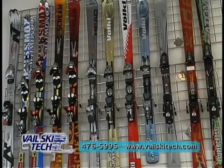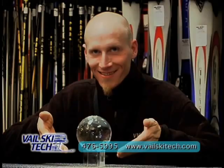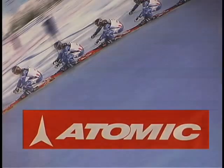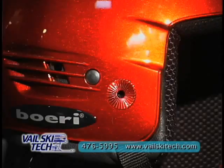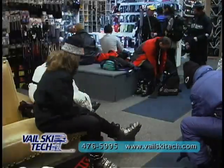Vail Ski Tech is the place to go if you want the best equipment, the lowest prices, and the friendliest, most knowledgeable service. We rent and sell the top-of-the-line clothing and equipment from all the best brands. All our equipment is new every year. We demo everything we sell so you can find just the right equipment that works best for you.